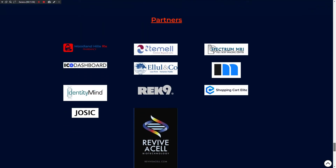Partners include Worldwide Health Research Pharmacy, ICO Dashboard, Meditimind, Josie and others.